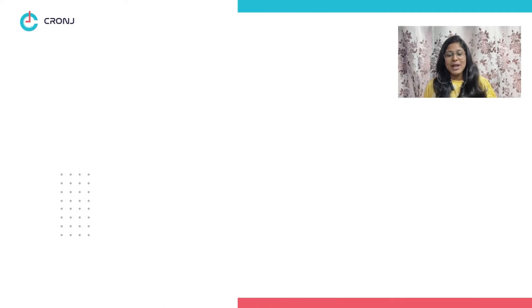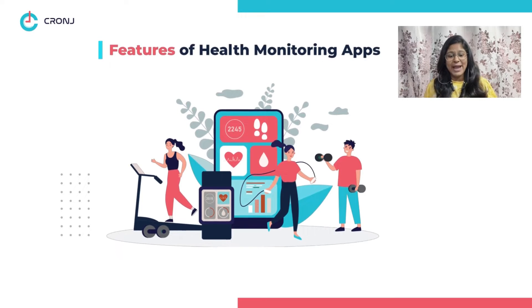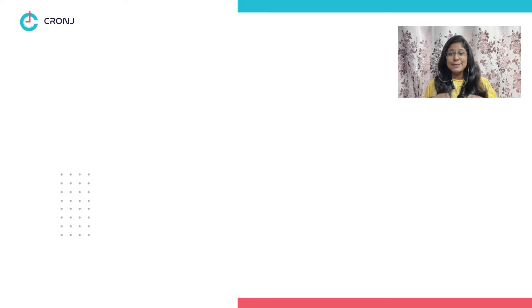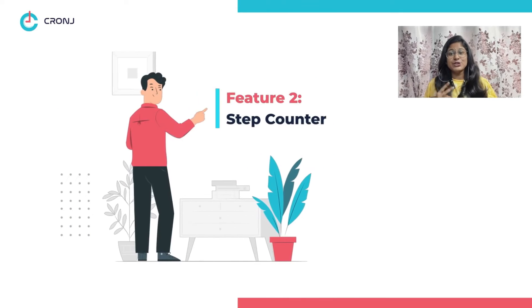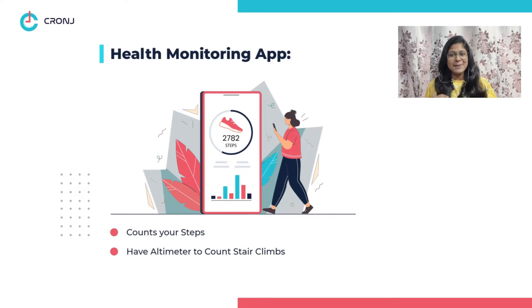Now let's check the non-negotiable features of health monitoring apps. Feature one: remote consultation. Health monitoring apps allow you to schedule appointments and consult doctors remotely.